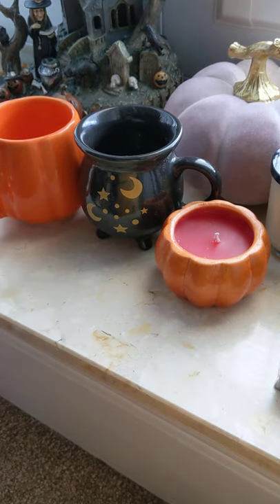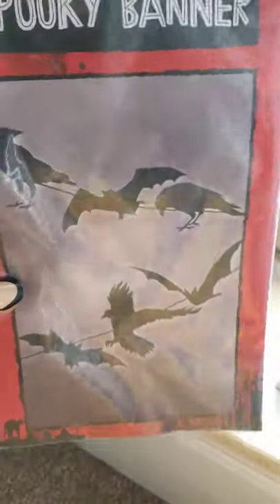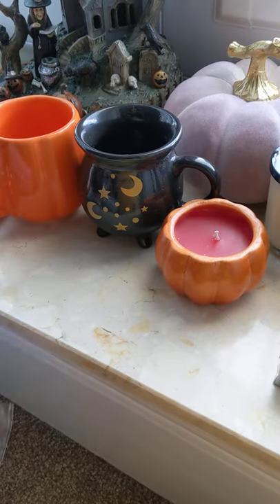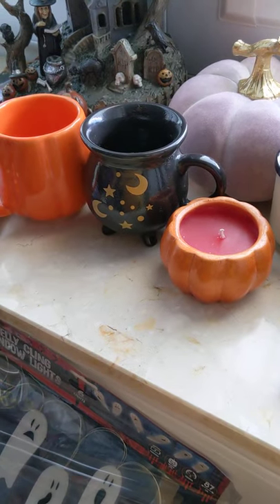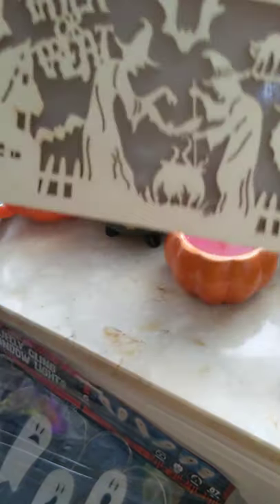Also from Poundland, these spooky banners — I didn't know if I could cut these out and pop them on the stairs, but I really like those, they were a pound. Then I got these little ghosties — they are window clings and they light up. They were two pounds and I thought they were really sweet.